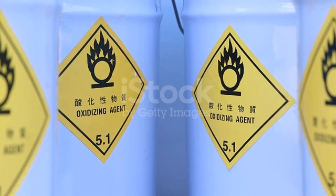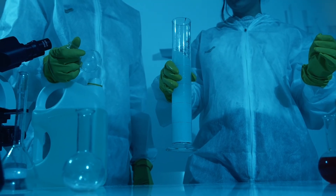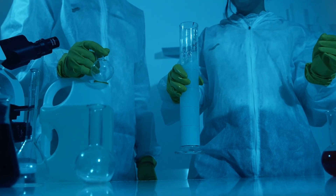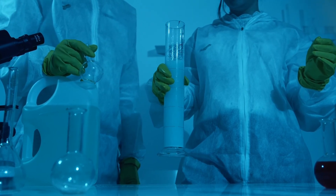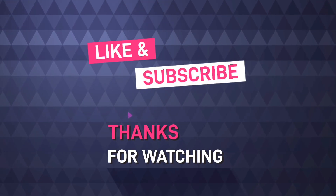And there you have it — the chemistry behind the everyday products in your home. From cleaning supplies to personal care products and even the food we eat, chemistry is all around us, making our lives easier, cleaner, and safer. If you enjoyed this video, make sure to give it a thumbs up and subscribe to FactFusion Network for more fascinating insights into the world of science and technology. Thanks for watching, and we'll see you in the next video.